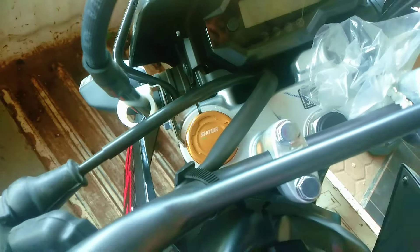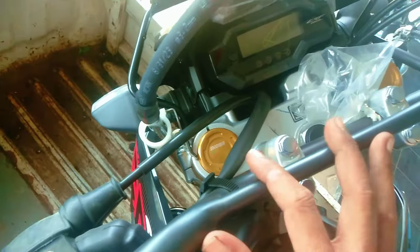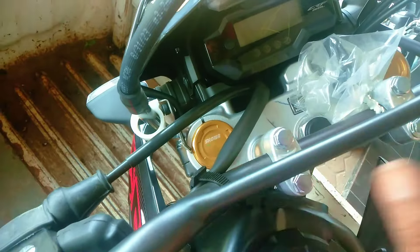Untuk shock depannya merek Showa, pakai upside-down. Tombol on/off untuk starter ada di sini. Stangnya model menyatu, warna hitam. Tuas kopling warna putih, tuas rem warna putih juga. Tombol sebelah kiri: lampu jauh dekat, tombol pas, klakson, dan sein kanan kiri.